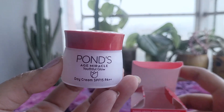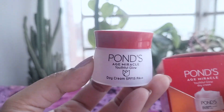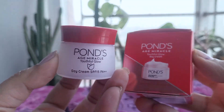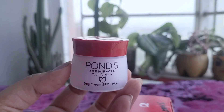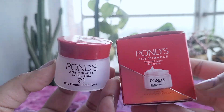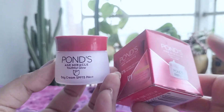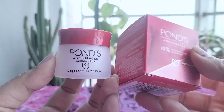At around 1,750 BDT, or approximately 20 US dollars, for 45G, I consider this cream to be reasonably priced for an anti-aging product. It's more affordable than many premium skincare brands while still offering some beneficial ingredients. When you break it down, you're paying about $0.44 per gram of product — significantly less than high-end brands, which can cost upwards of $2 to $3 per gram, and comparable to other mid-range drugstore options.